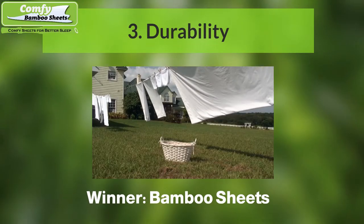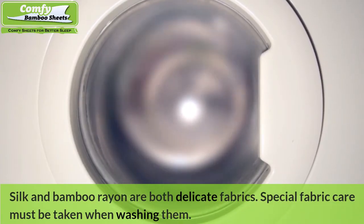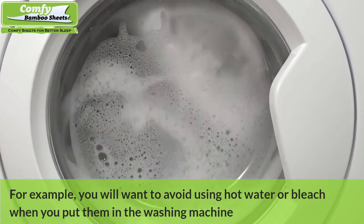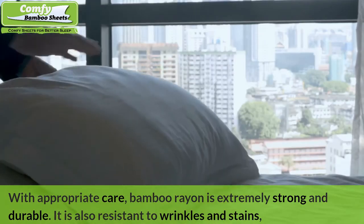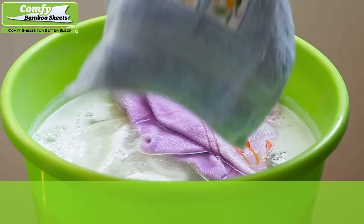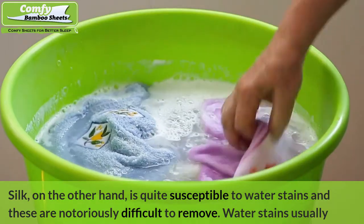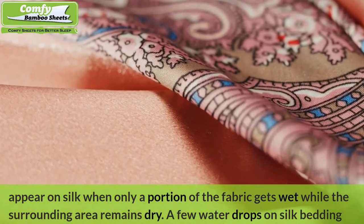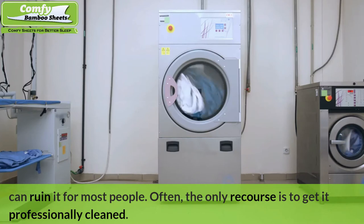Number three: Durability — Winner: Bamboo Sheets. Silk and bamboo rayon are both delicate fabrics, and special care must be taken when washing them — you should avoid using hot water or bleach. With appropriate care, bamboo rayon is extremely strong and durable. It is also resistant to wrinkles and stains, meaning it will look great even after repeated washings. Silk, on the other hand, is quite susceptible to water stains, which are notoriously difficult to remove. Water stains usually appear on silk when only a portion of the fabric gets wet while the surrounding area remains dry, and the only recourse is often professional cleaning.